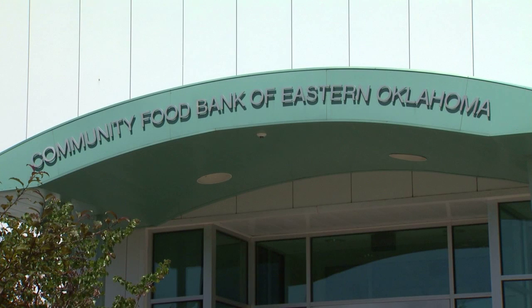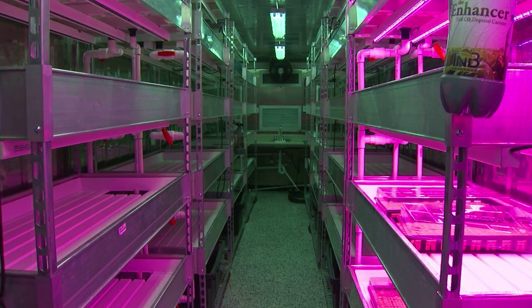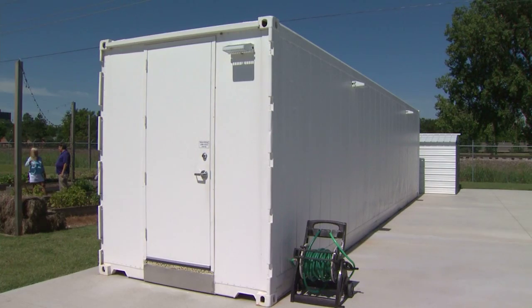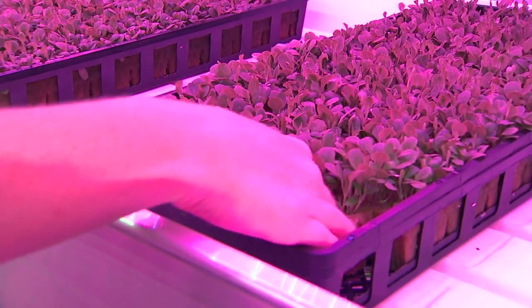The Community Food Bank of Eastern Oklahoma is filling the produce gap with what are called growtainers. They are high-density, vertical farms built inside an insulated, recycled shipping container. At any given time, 1,800 heads of lettuce can be growing under the LED lights that create a pink glow.